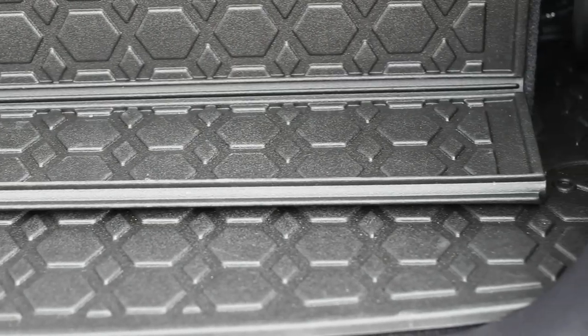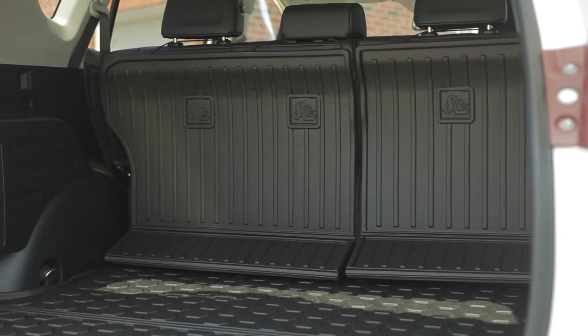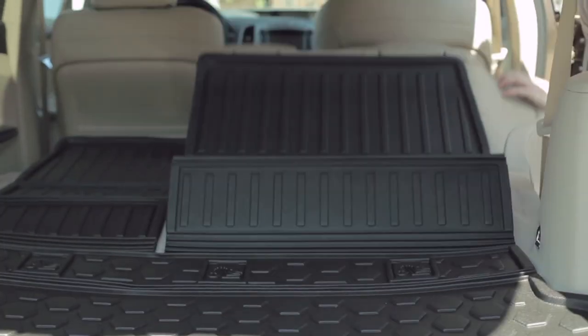The cargo liner's integrated living hinge gives you added flexibility so that the liner continues to protect your Toyota when the rear seats are up, split, or folded all the way down.